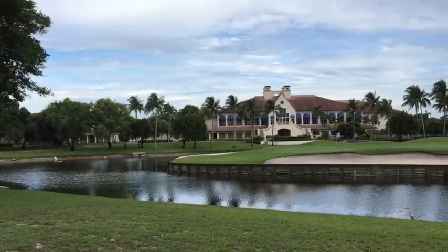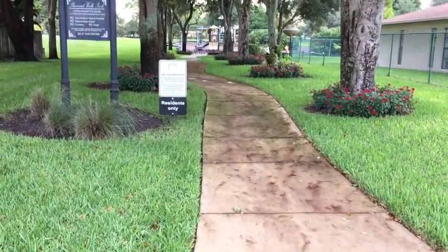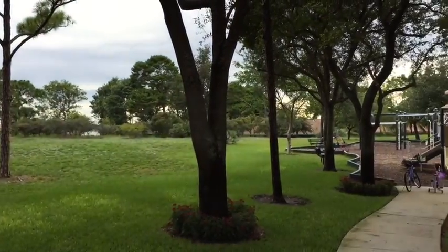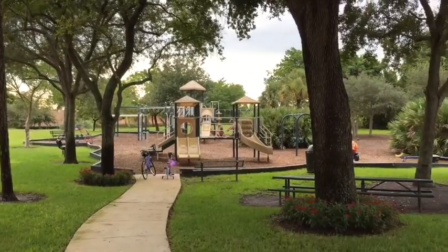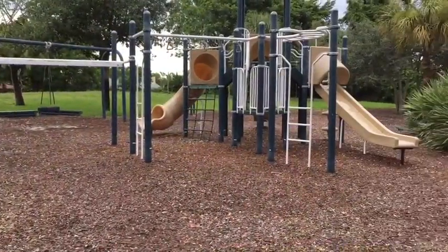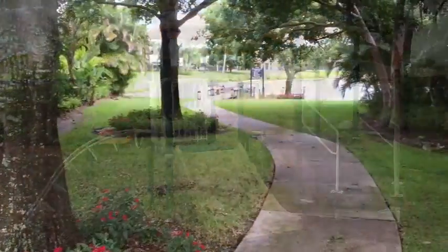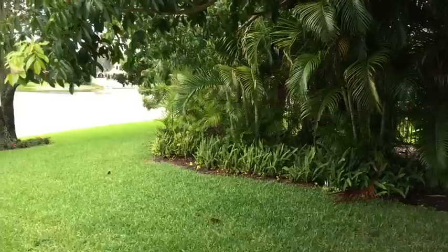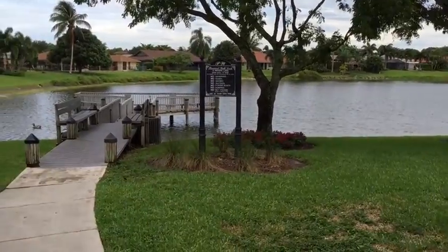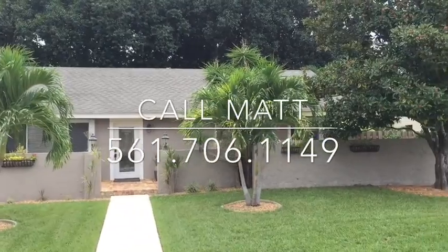Don't forget the breathtaking views of the signature 18th hole and island green of the Boca Raton Country Club. The neighborhood also features a playground facility recently updated, built on acres of lush tropical landscape. You are also entitled to relax by the private lake. Pheasant Walk is zoned for the award-winning school district which includes Calusa Elementary, Omni Middle School, and Spanish River High School.